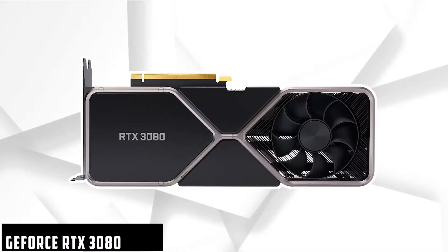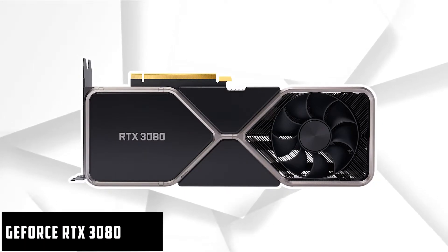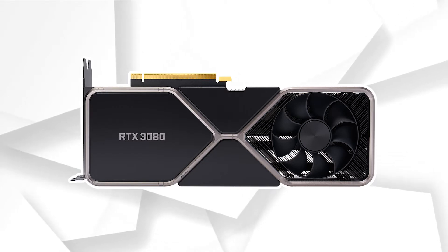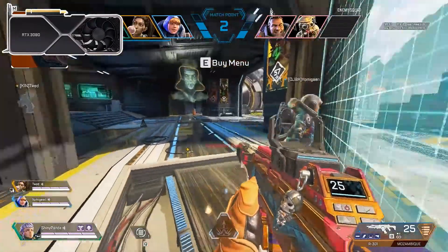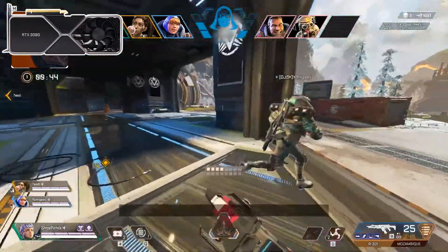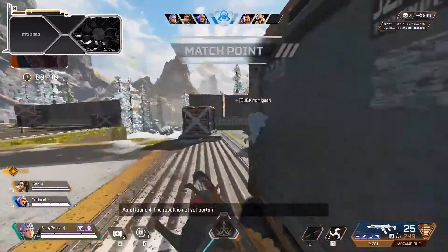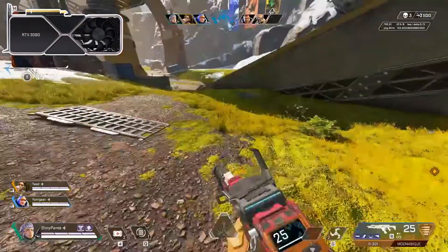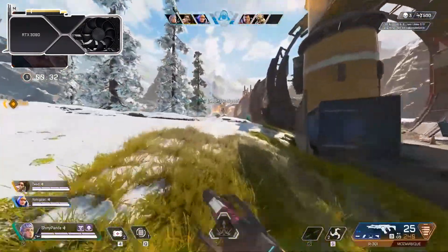Next up we have the RTX 3080. If budget is not an issue and you want the best performance, then the RTX 3080 is a great choice. If you're going to be playing at competitive in-game settings — basically not maxed out — at 1080p, it might even be too much, as it does not perform all that much better than the RTX 3070 at 1920x1080. This card really shines at higher resolutions.